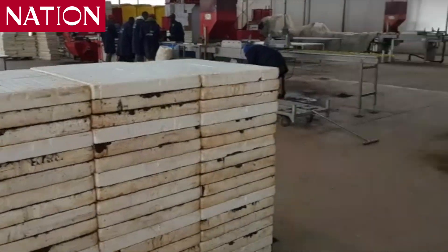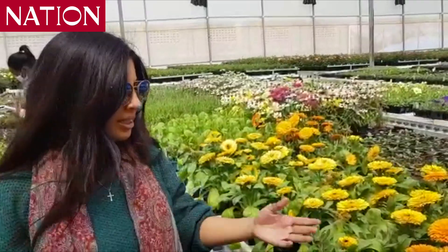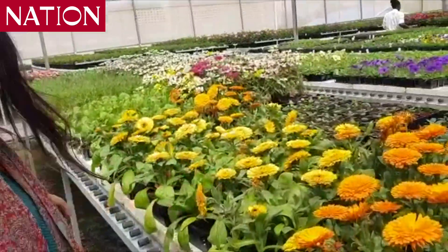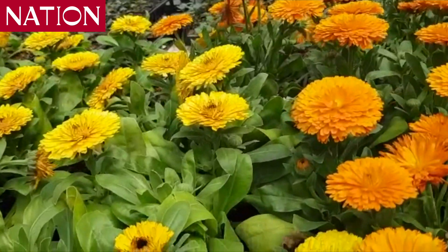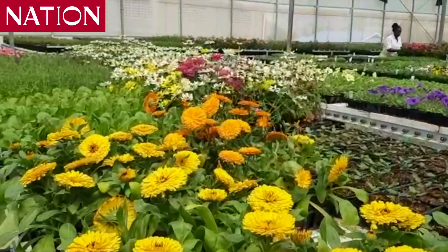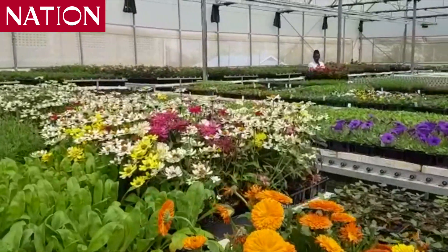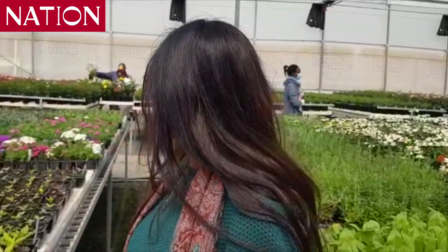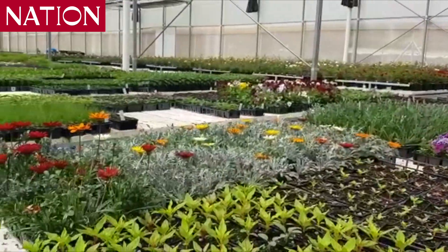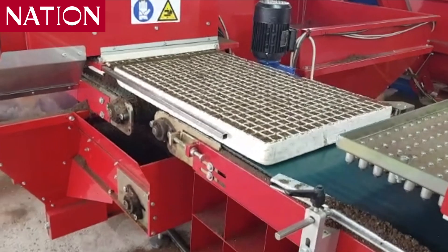These are some of the ornamental flowers we have around here. This is calendula, for example. We have zinnias, some petunias. We keep trying to introduce new colors, new varieties. We have a whole range of violas, which are edible flowers. We have gazanias here, different varieties of ornamental grasses. Marigolds, of course, are one of our best sellers.